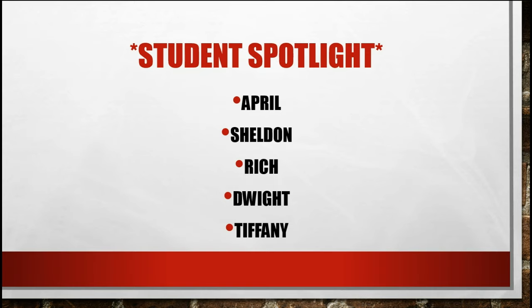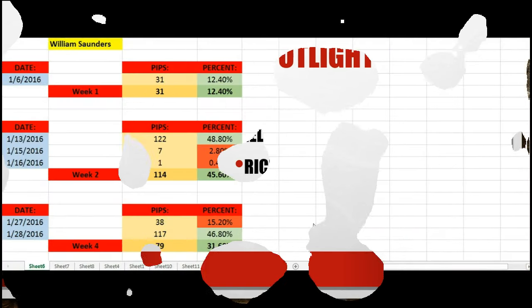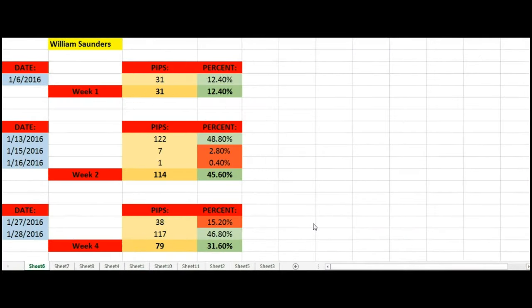Before we display these numbers, please keep in mind that your performance will vary depending on your trading account size, how well you are utilizing risk management, and what your tuition level is. We're just here to display the potential of having proper trading education and using our system.